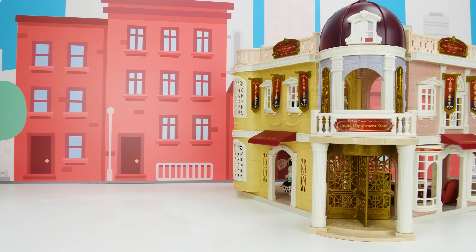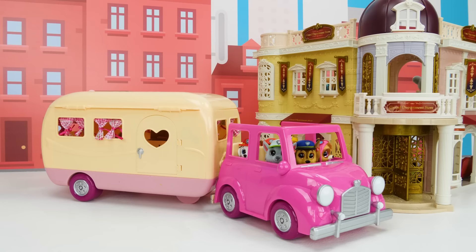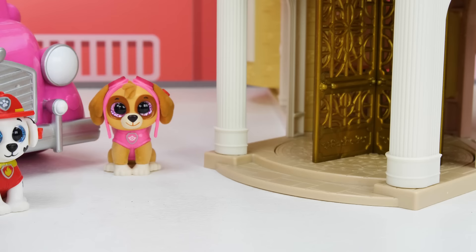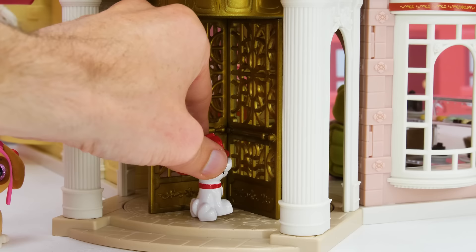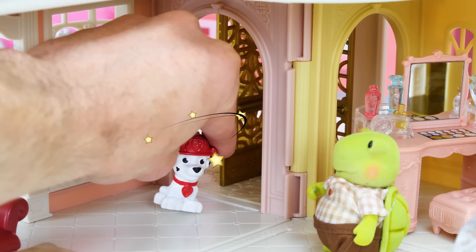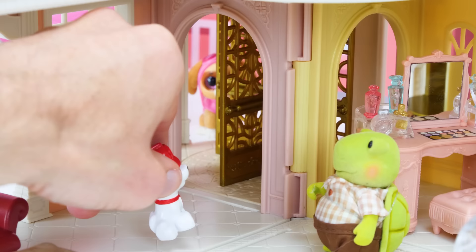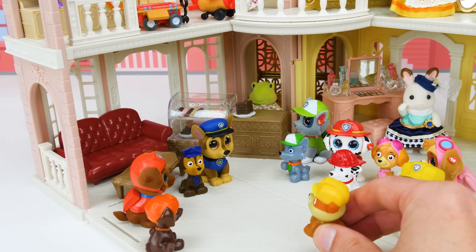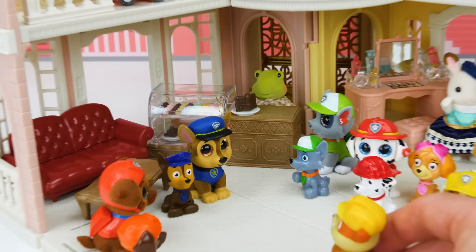And just in time too, because here come the Paw Patrol! Look pups, we're here! Come on pups, time to go inside! I can't wait to go shopping! How does this door work? Like this? Whoa! Take it easy there Marshall! Come on guys, it's amazing in here! You heard Marshall, let's go! Wow Marshall, you weren't kidding — it is amazing!